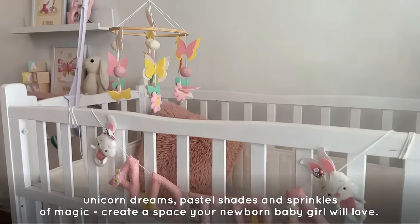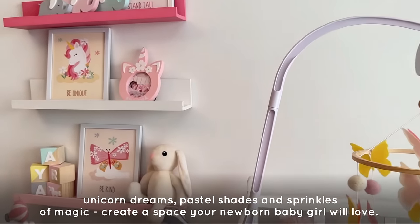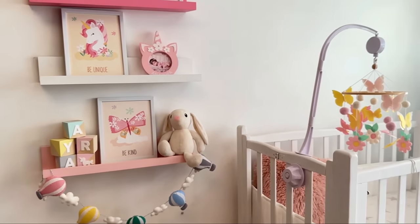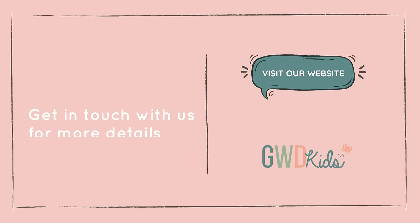Unicorn dreams, pastel shades and sprinkles of magic. Create a space your newborn baby girl will absolutely love. Get in touch with us for more details — visit our website at www.gwdkids.com.